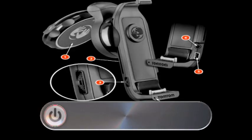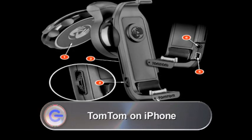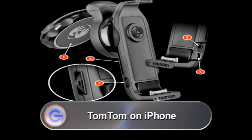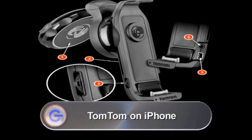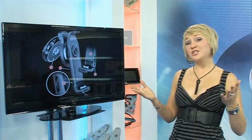TomTom are releasing a SatNav application for the iPhone, complete with a dashboard docking station that will enable you to charge the phone at the same time as using it for navigation. Although SatNav applications already exist for the iPhone like the Navigon, TomTom are the first big-named company to come out with an application using turn-by-turn navigation. It will have Europe-wide mapping, and could be a serious contender for the soon-to-be-released Garmin NuviPhone. Unfortunately, there's no release date or price yet — it's simply listed as coming out this summer.